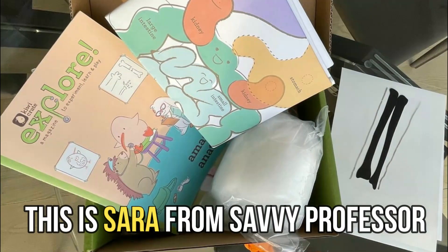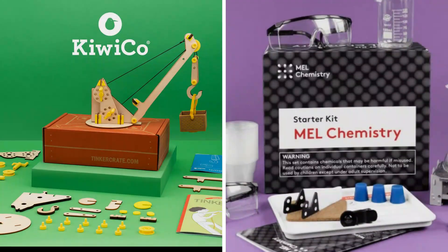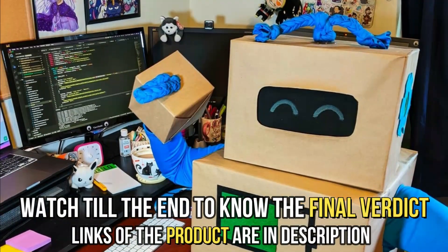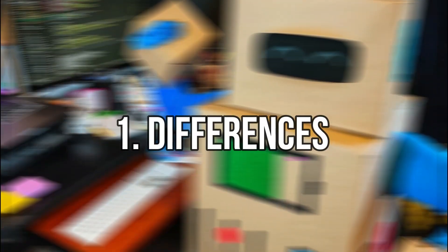Hi guys, this is Sarah from The Savvy Professor. In today's video, I'll discuss the differences between KiwiCo and Malscience. Watch till the end to know the final verdict on which is better. But first, let's start with the differences.